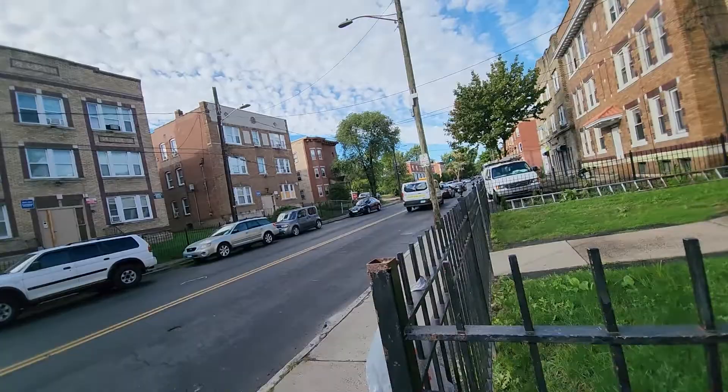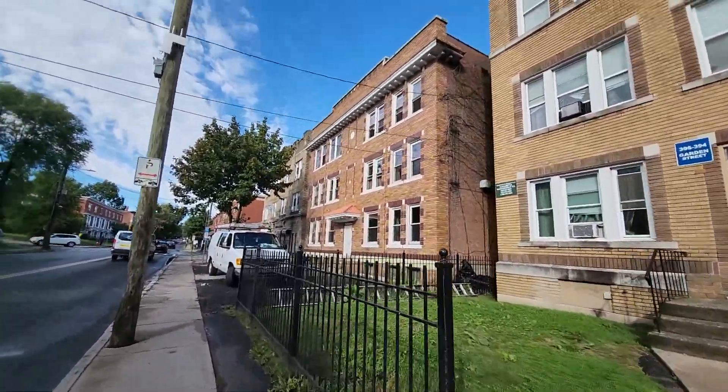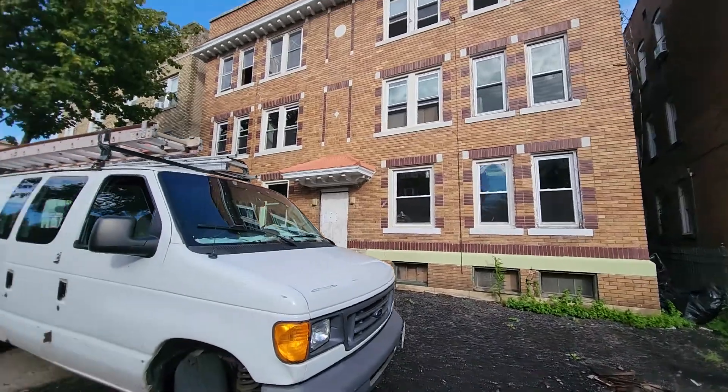This is the property. It doesn't look bad on the outside — the windows are not boarded up. As per Google images, there is a van over here that has unregistered plates. But this is the property.